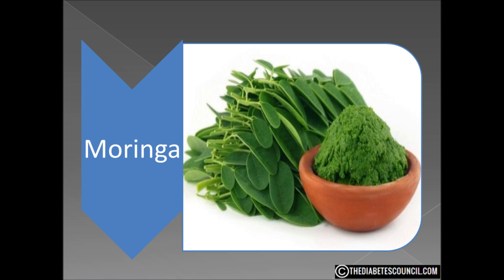Lately it is being called the mystical miracle tree with claims of curing many diseases. In one serving of moringa oleifera leaves you can find 22% of your daily value of vitamin C, 41% of potassium, 61% of magnesium, 71% of iron, 125% of your daily value of calcium, 272% of vitamin A, along with 92 nutrients, 46 antioxidants, 36 anti-inflammatories, and 18 amino acids including the nine essential amino acids.